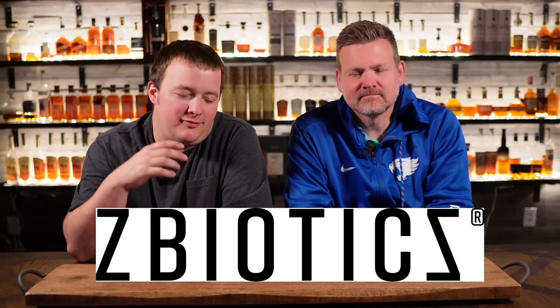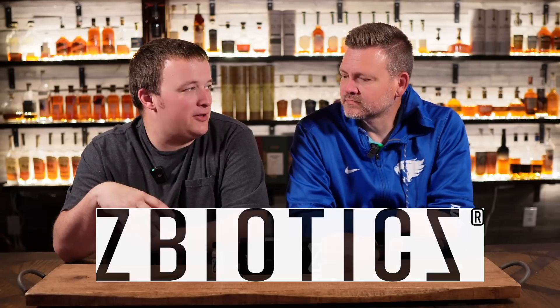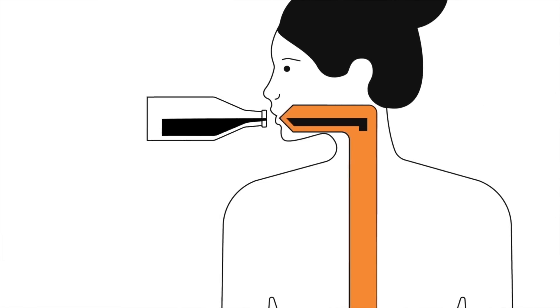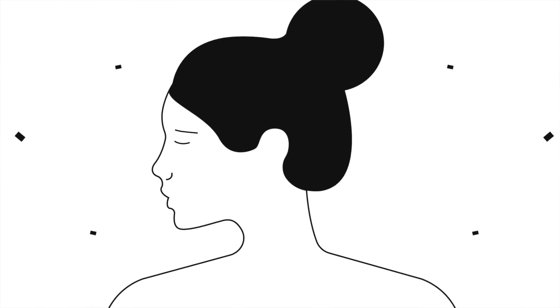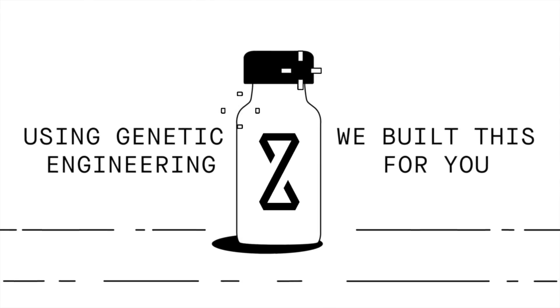Today's episode is brought to you by Z-Biotics. As we get older, it's just that much harder to recover after a long day or night of drinking, or hitting a bunch of distilleries in a day, weddings or whatever else. And thankfully, we've partnered with Z-Biotics, which has changed all of that for us. Z-Biotics is a pre-alcohol probiotic, and it is the world's first genetically engineered probiotic. It was invented by a PhD scientist to tackle the rough mornings after drinking.